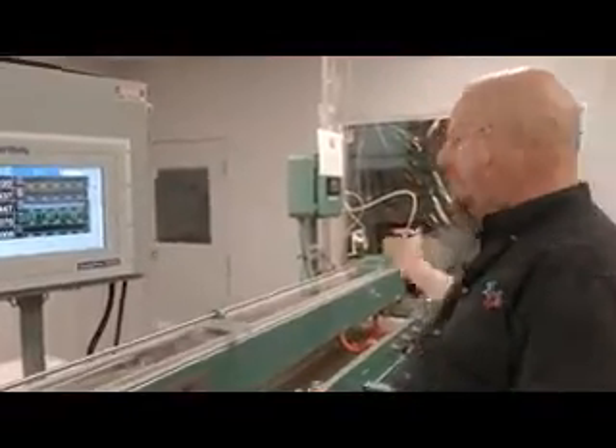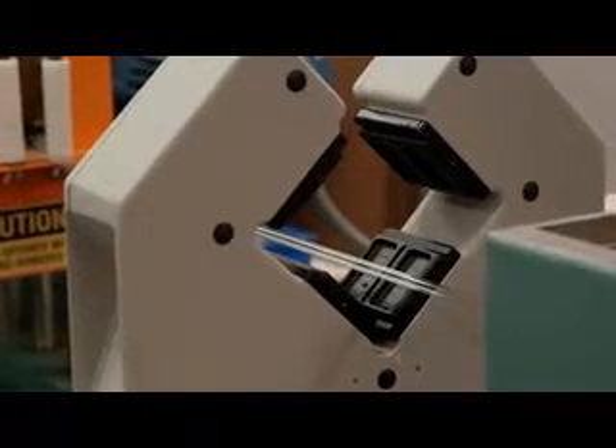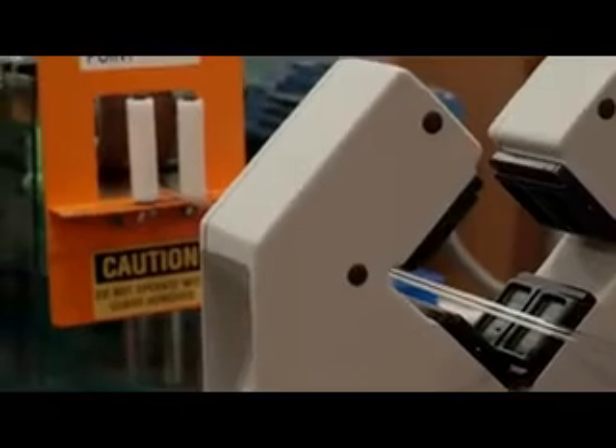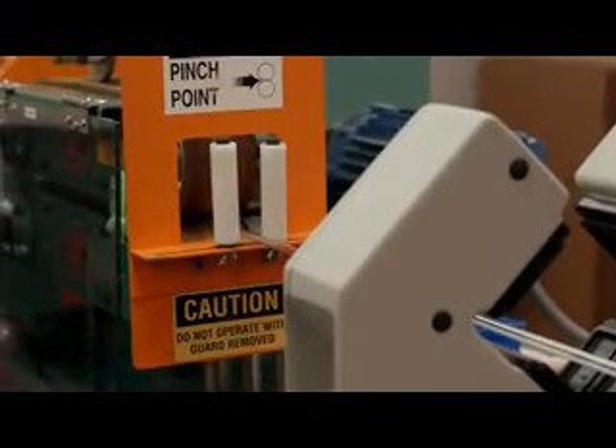It's controlling the vacuum and the puller to maintain our set points that we've set up for our production run. We have been able to set up tight tolerances to ensure a quality product to our customer.